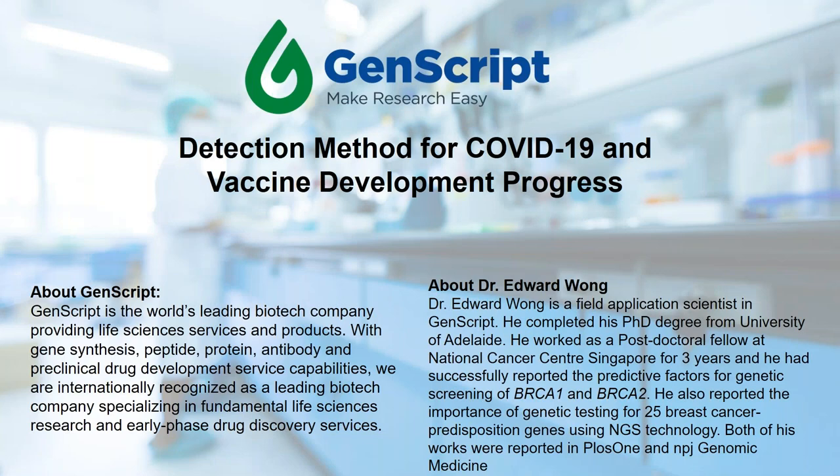Hello, everyone. I'm Cassie, Marketing Specialist from GenScript. Today's topic for the webinar session is Detection Method for COVID-19 and Vaccine Development Progress. I'm very excited to introduce you to the presenter today, Dr. Edward Wong. He's the Field Application Scientist at GenScript.